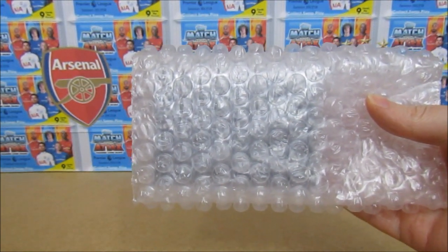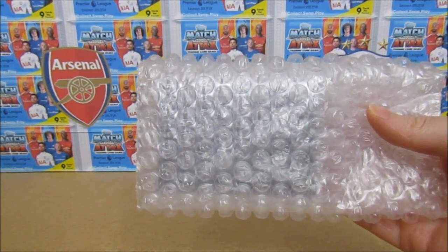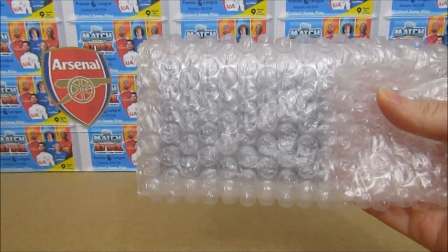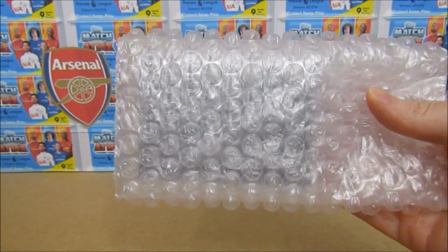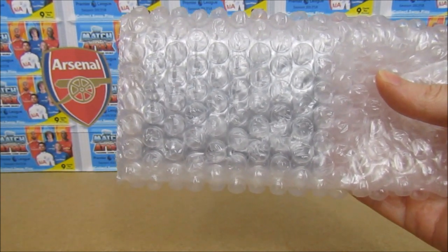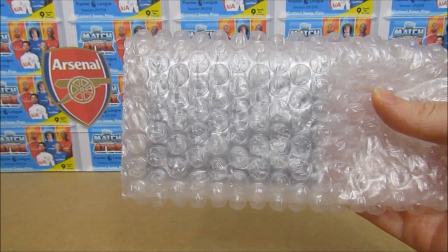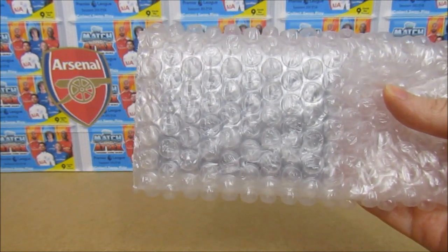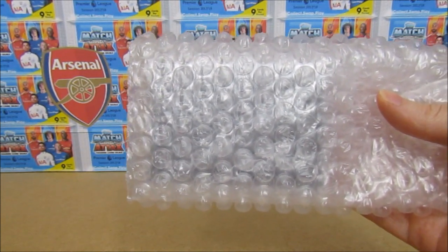Basically every game week during the Premier League season they produce 2 or 3 cards, depending on a highlight or maybe an achievement from that game week. They're available for 24 hours only, and they only produce as many cards as are sold. So it's a very limited print.